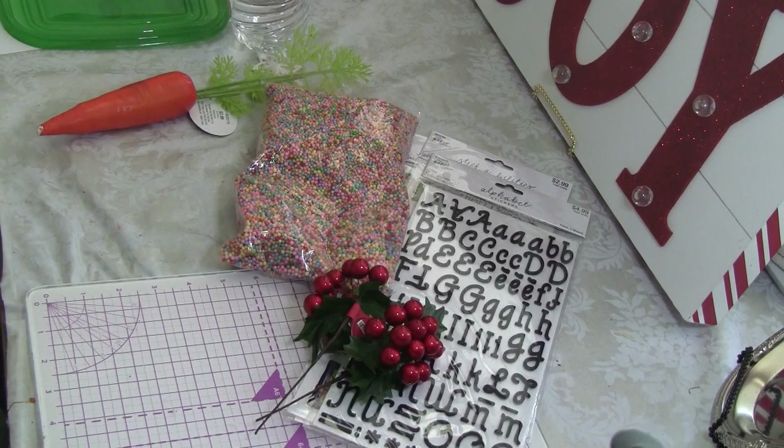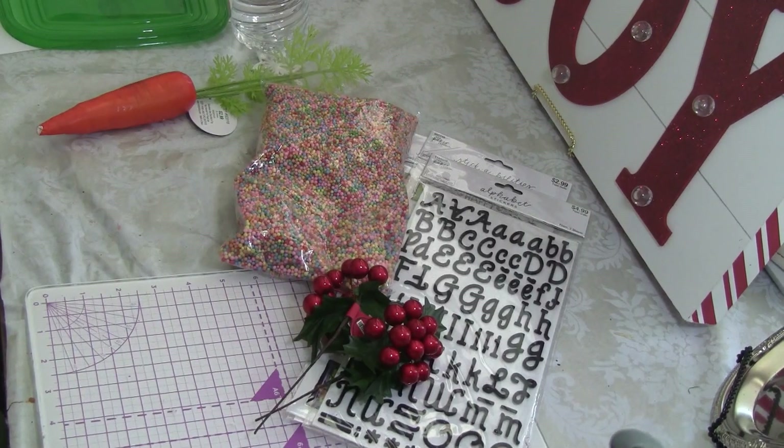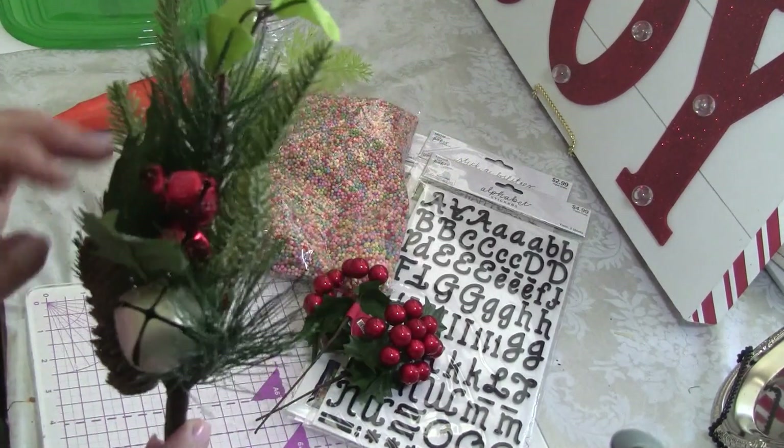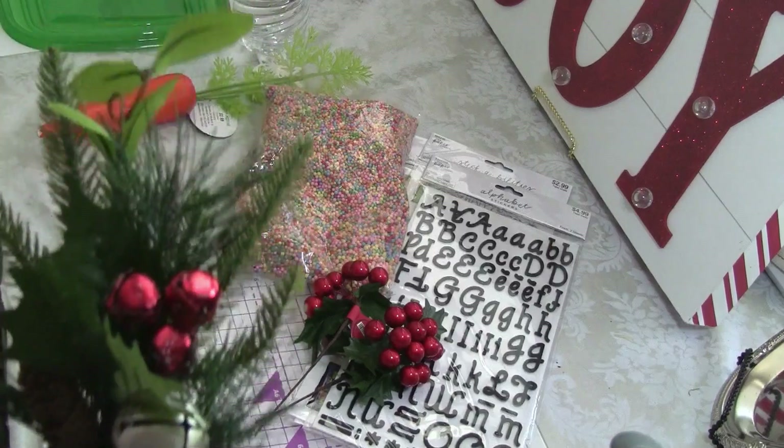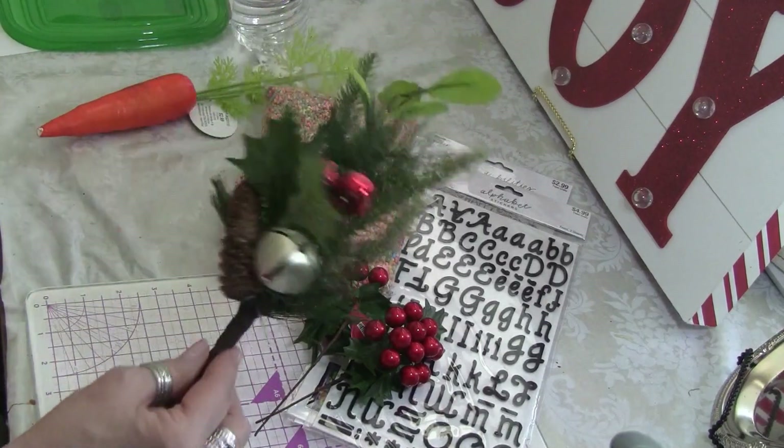This pick and this pick — I used my 40 percent off coupon because none of the Christmas stuff is on sale. This is also going to be going on a DIY that I'm doing, so I thought that was pretty.